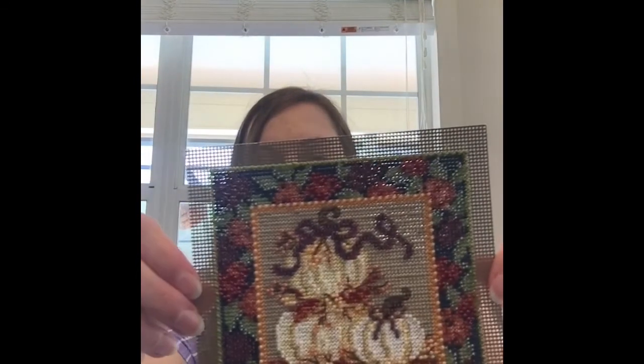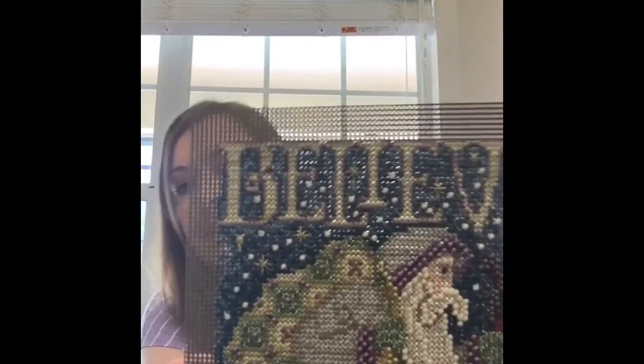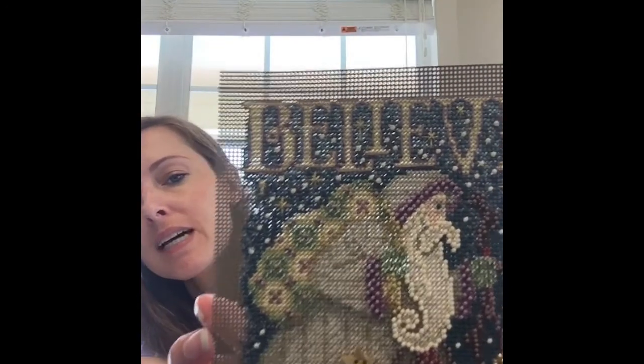I'm just going to share just a couple of the Mill Hill bead kits. These are quick little finishes — I like to do them in the car when we're traveling. Since they're on perforated paper, you don't have to have any kind of hoop or frame or anything like that. So there are little pumpkins, and I also have a Santa one — it says 'believe.' Sorry that this is backwards for you guys.